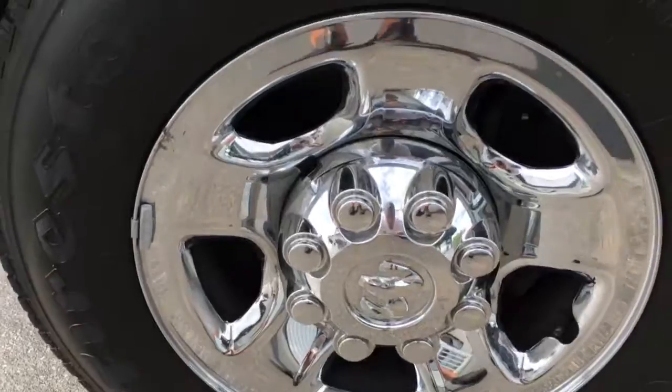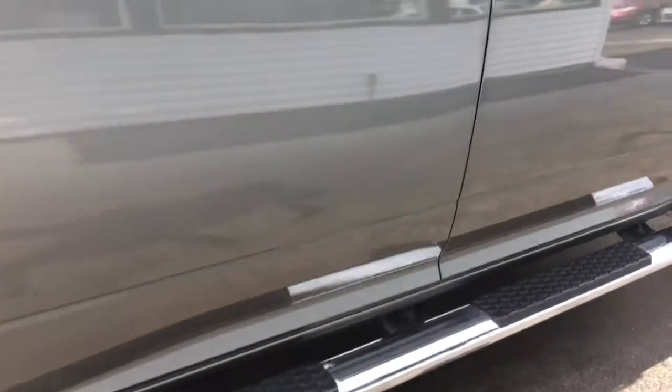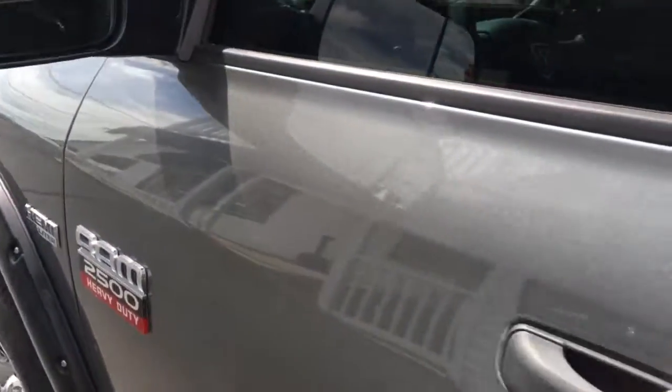The wheels are in perfect shape — no curbing on the rims, no road rash. You're knee-deep in tread here, like brand new tires with plenty of tread life left. You've got your factory running boards and your turn signal flashers on the exterior mirrors, which are heated — very nice for the cold Ohio winters.